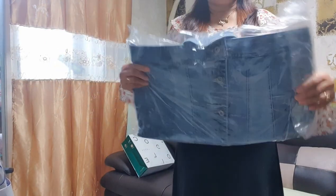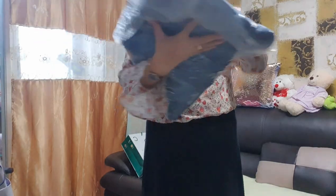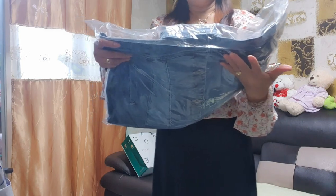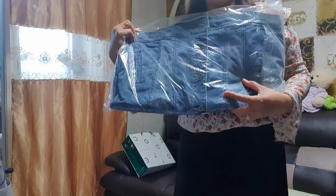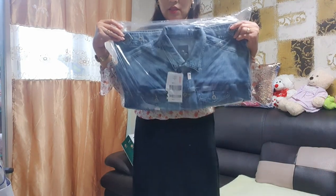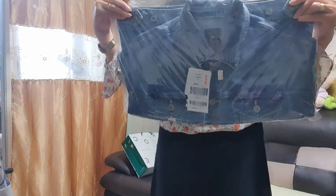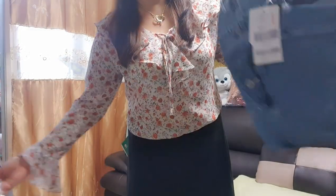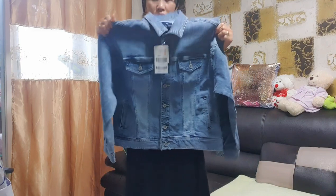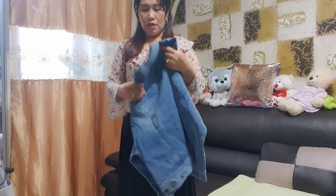You know what this is? This is a maong na jacket — a denim jacket. Actually, maganda po talaga siya pang spring. Let's open it up. Ito po siya guys — ang jacket na maong na pang spring.